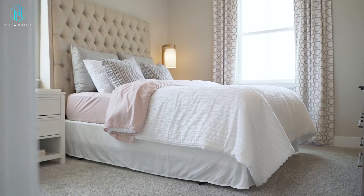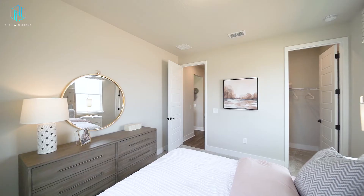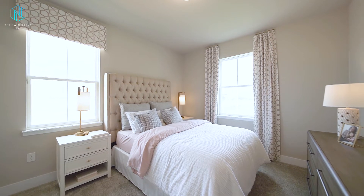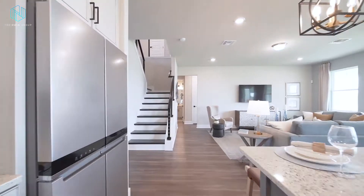Downstairs you'll find a large bedroom with a walk-in closet and its own full private bathroom, which is perfect for an in-law suite or a guest suite that's away from the rest of the family.